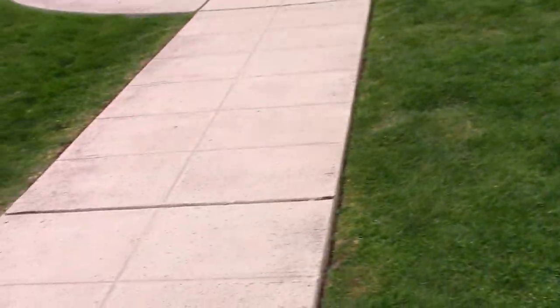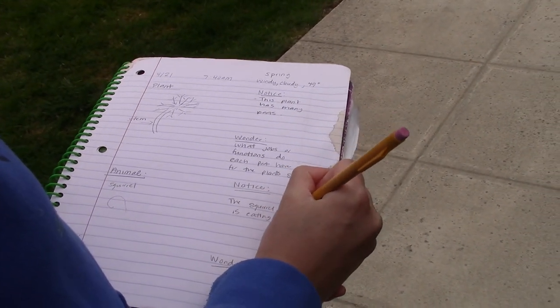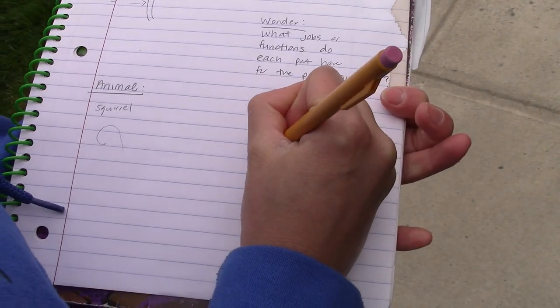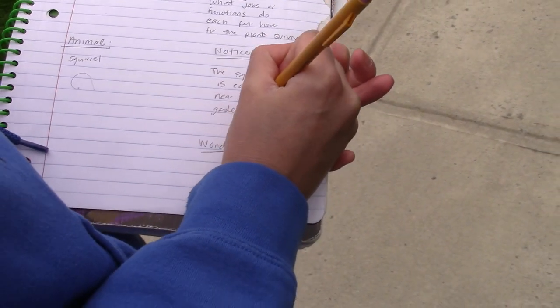I'm going to choose which animal I want to sketch and I'll sketch that squirrel really quickly. I'm not very confident in my animal drawing so I think I'm going to go back and do my sketch a little bit later. I'll write down the name and work on the sketch so I can take more time. I noticed it looked like it was eating something near the ground and going near the garden beds — so the squirrel is eating something near my neighbor's garden beds. One thing I wonder is what is drawing it toward the garden beds? What is it eating?